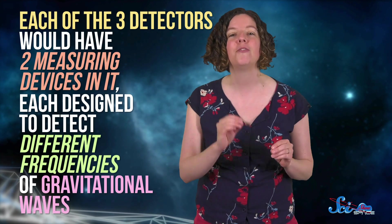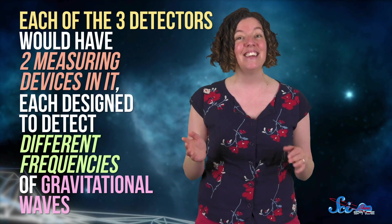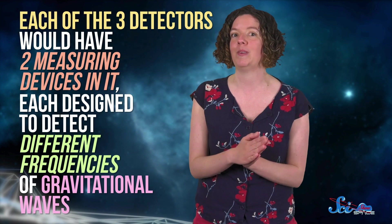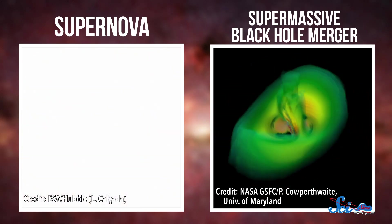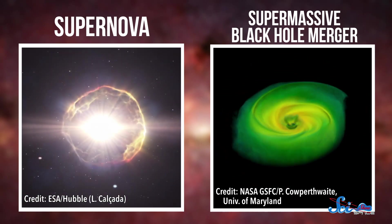Plus, this telescope has one more trick up its sleeve. Each of the three detectors would have two measuring devices in it, each designed to detect different frequencies of gravitational waves. Gravitational waves are usually talked about like they're all the same. But like electromagnetic waves, gravitational waves actually come in a range of frequencies, each with different properties. And different astronomical events are expected to produce different frequencies. For instance, scientists predict that supernovas produce much higher frequency waves than supermassive black hole mergers do. So if you're able to study a wide range of frequencies, we can study a wide range of objects.